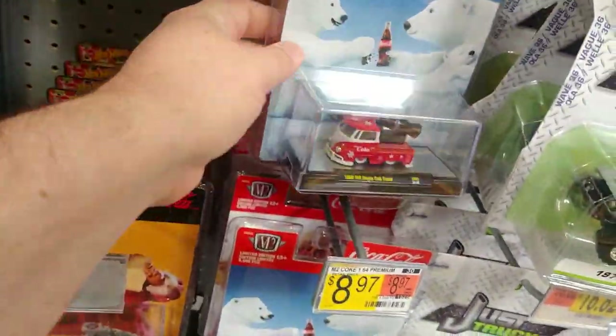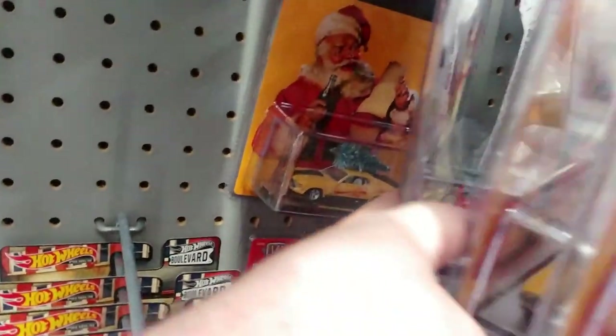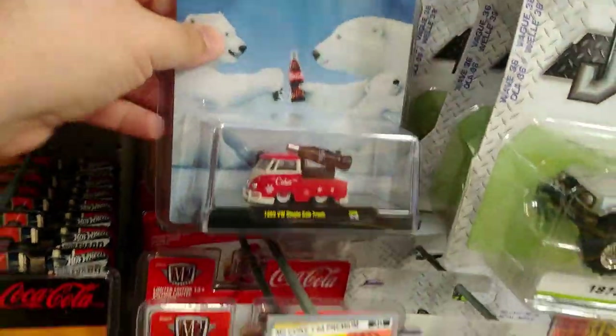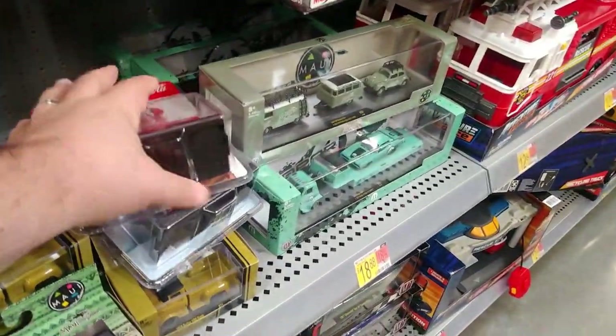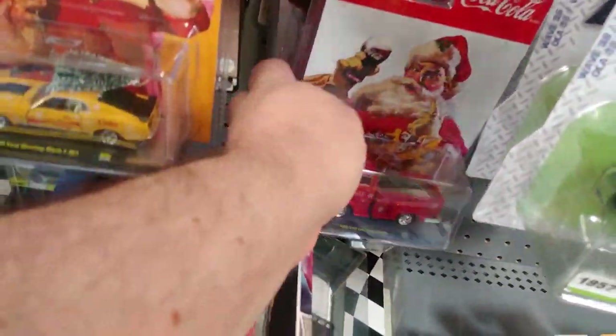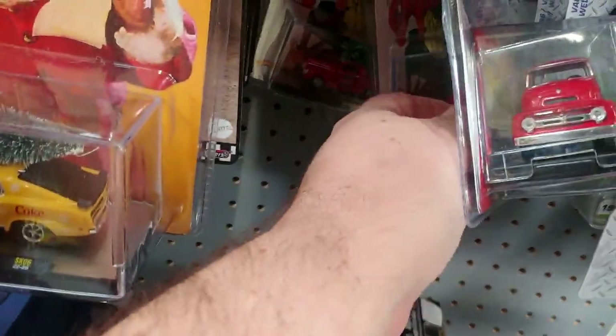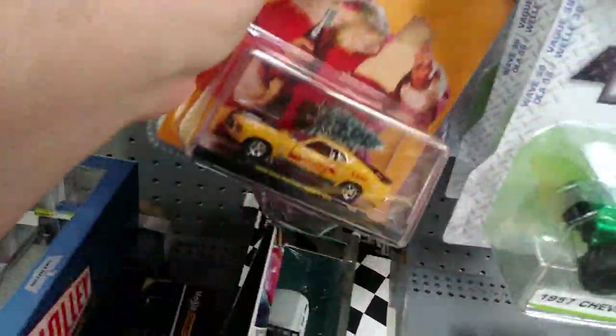Another Mustang, another Mustang, another Mustang, another VW, another Ford. Oh man, I'm running out of space to set stuff. Another Ford, another Ford, another Willis and another Willis. Obviously no chases in that, but that's okay — I'll probably pick up the little Volkswagen anyway.